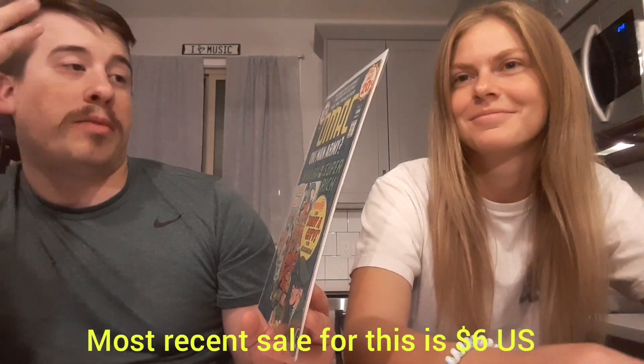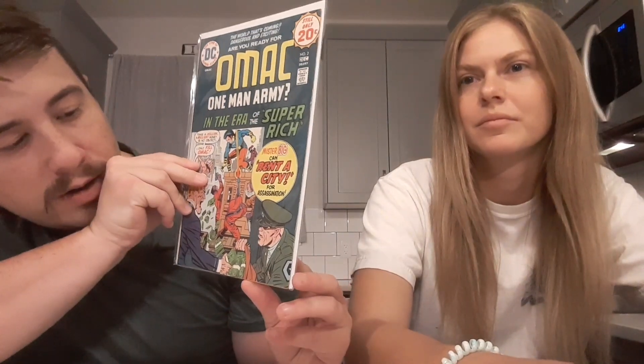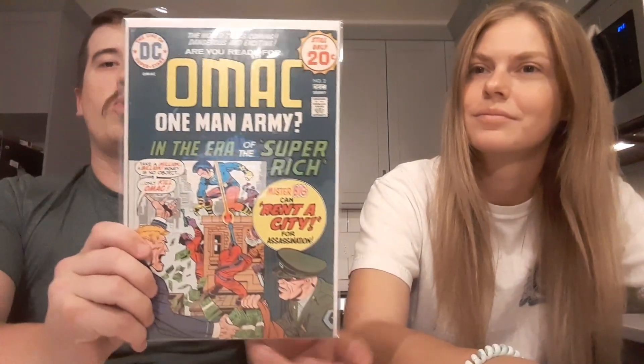Next up we have OMAC — Man of War, One Man Army Corps — number two. That's pretty cool, and this is in really nice shape. There are two spine ticks but that's about it for damage. Is it called OMAC because it spells camel backwards? No — it stands for One Man Army Corps. That's a good guess though if you didn't know. Camel spelled backwards — very army-esque. Very cool.